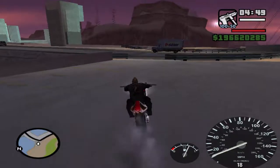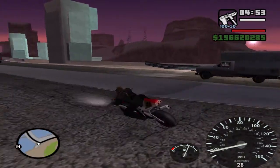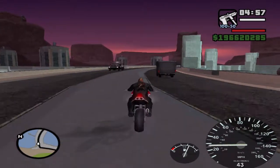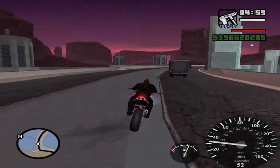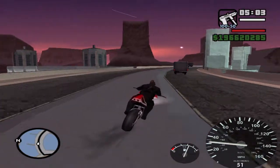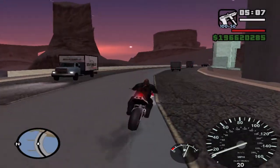Hi guys, welcome back to my channel. Today in this video I'm going to show you a unique stunt in NGR 500. First, how to get this NGR 500 bike — you need to click on the link below in my description and then you'll get to know how to get this bike.